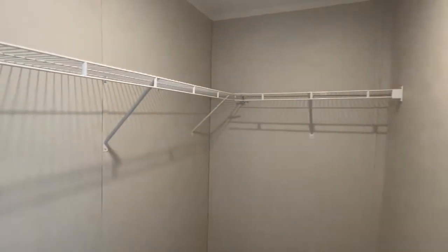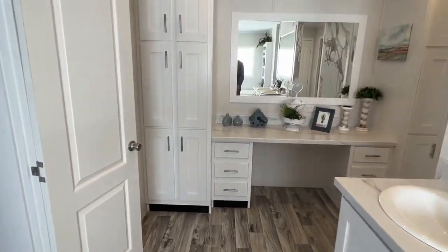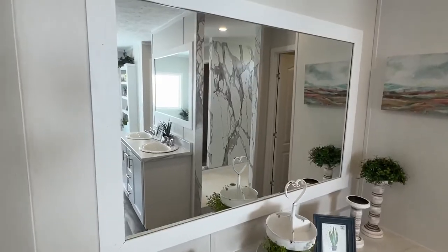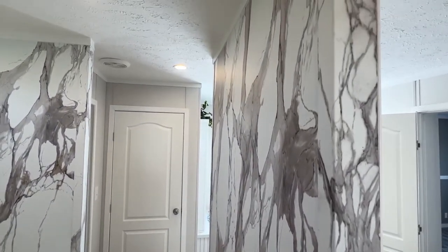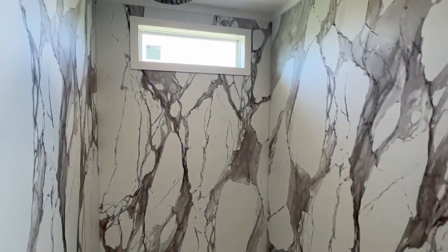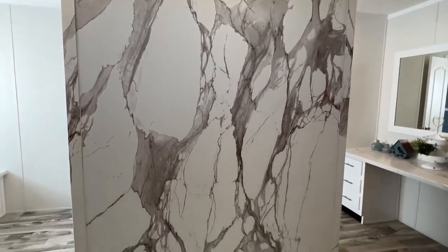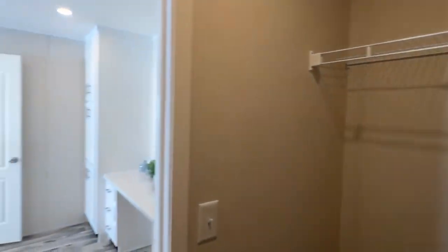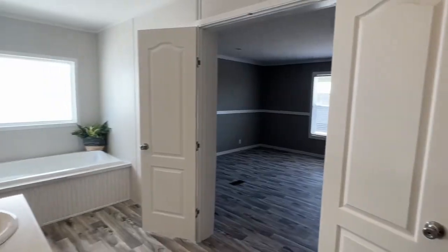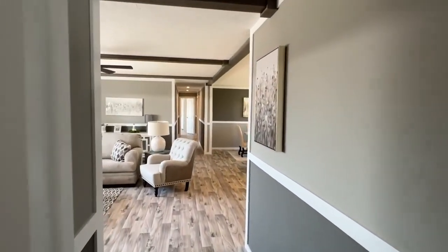For size and all that information, check out our description — that's where you're going to find that. Okay, what a beautiful big home that we have right here. Hope you've enjoyed touring this one with me. It's a brand new model manufactured by Hamilton Home Builders. Check the description for more information. Thank you all so much for watching.